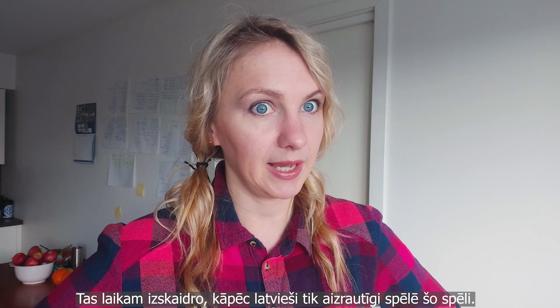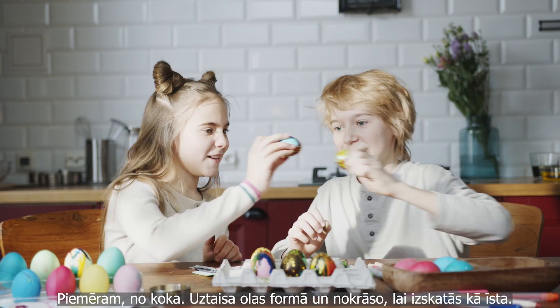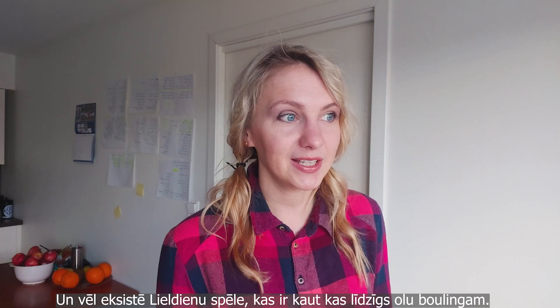Some people take the egg fight so seriously that they secretly create a fake egg made from wood. They dye it so it looks like a natural egg, and of course this egg is going to win the fight because it's made from wood — it cannot compare to a simple boiled egg. So yeah, the egg fight is a big deal in Latvia during Easter.